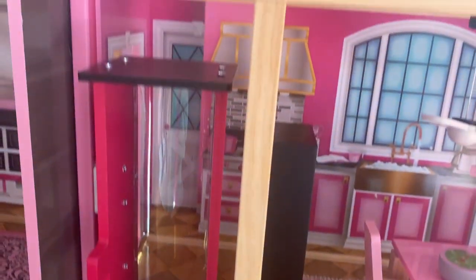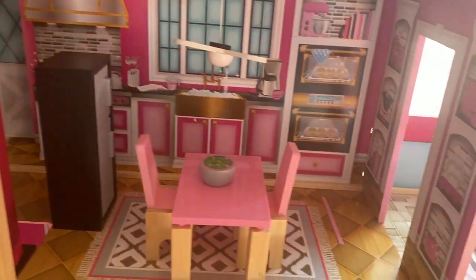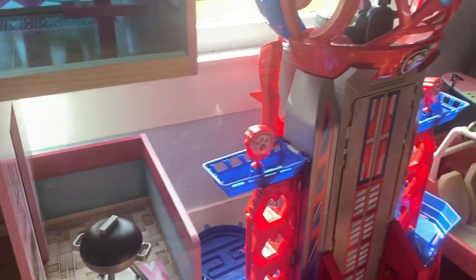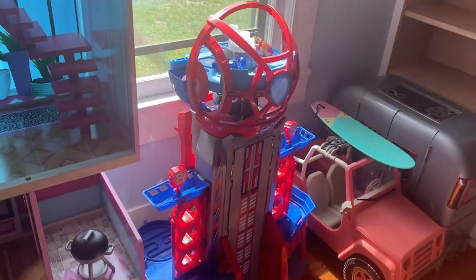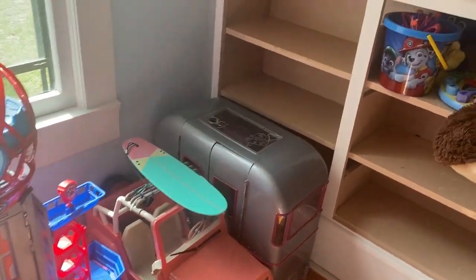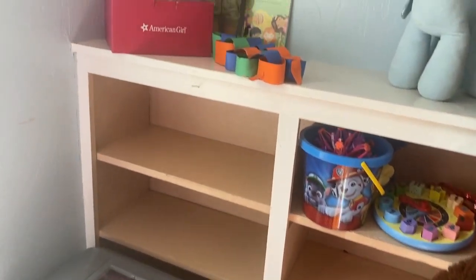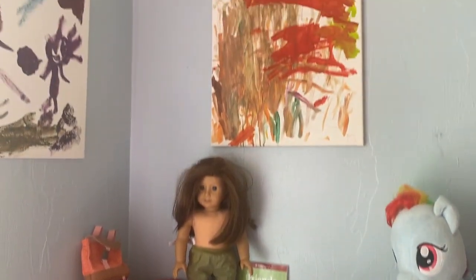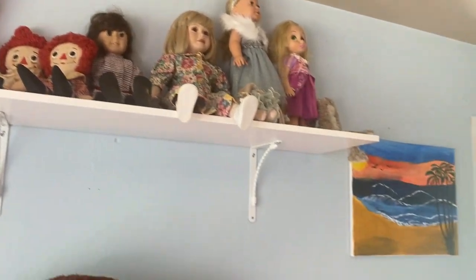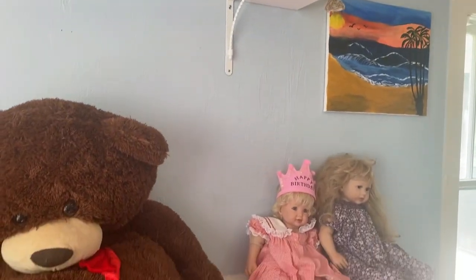Did you guys play with Barbie when you were growing up? If not, what was your favorite toy? I think Avery is more like me — I loved my Barbies and my baby dolls, and those are her favorites too. Alexis has always been more into the little small animal toys; she still loves Littlest Pet Shops and she loves Mini Brands.